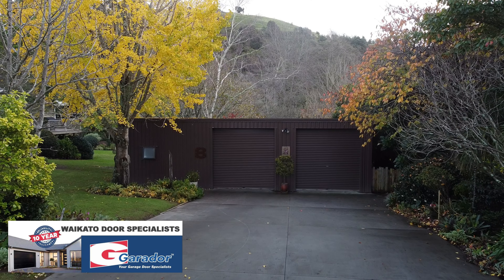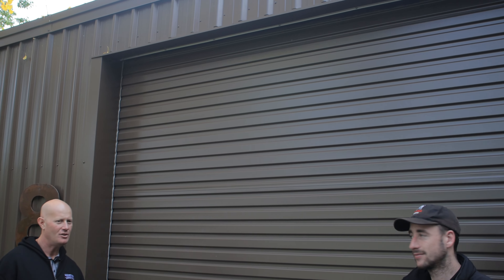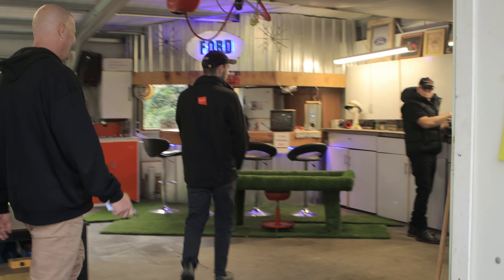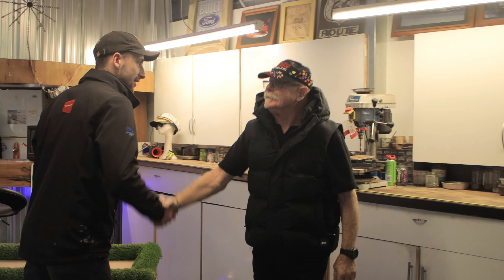That was awesome seeing the studio with Francis. Now let's see what's going on in the other two-thirds of this shed — let's open it up and check out Dave inside. Beautiful roller doors from Gara Door, Waikato door specialists, have installed these with bird brush seals up top. Sean's showing the benefit of having a motor on there — nice and easy.